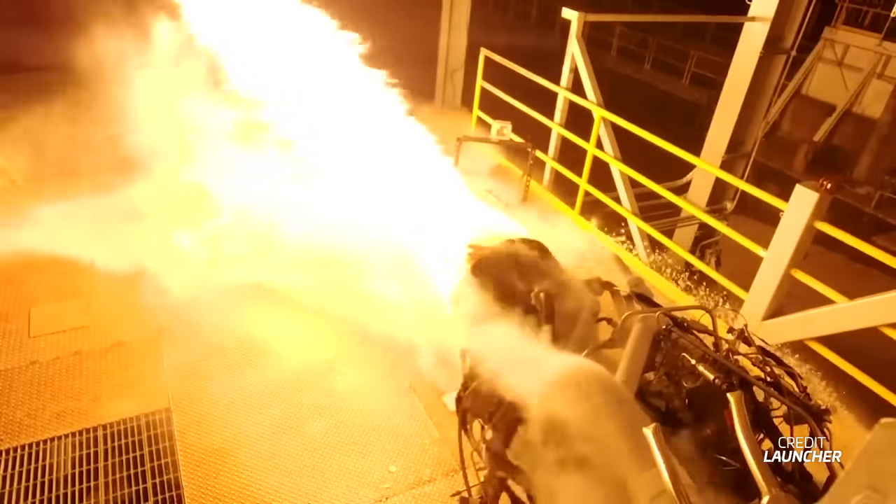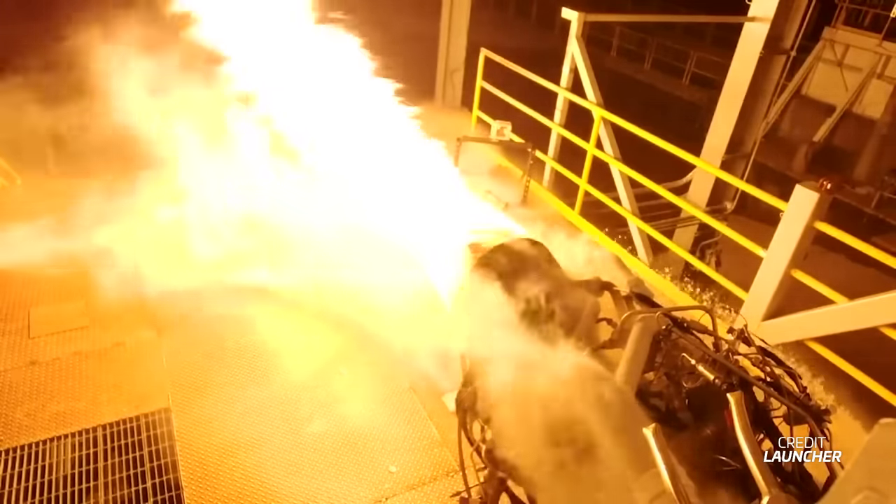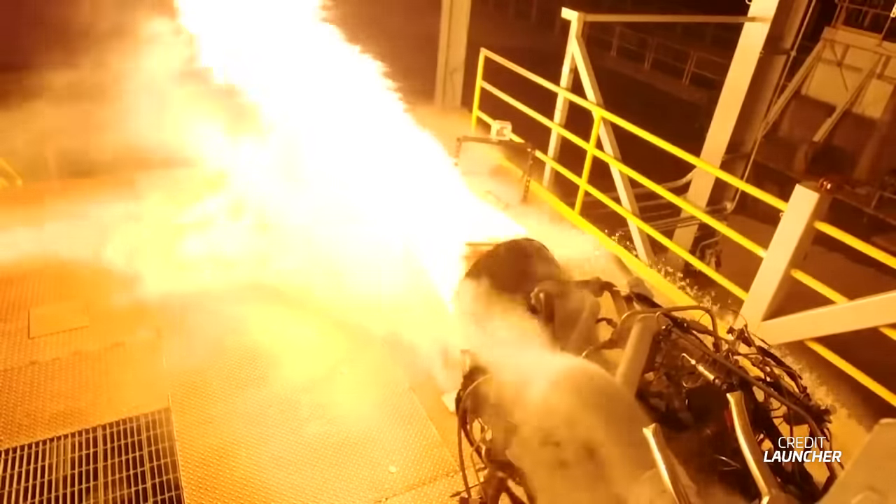The engine burns kerosene on an oxidizer-rich combustion cycle, meaning that the engine is closed cycle and uses an oxidizer-rich preburner to run its turbo pump.